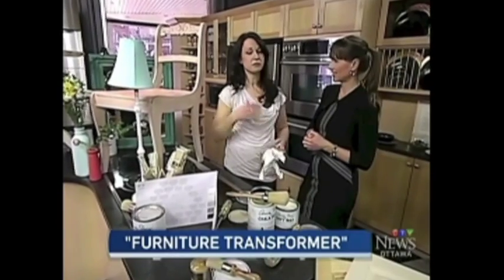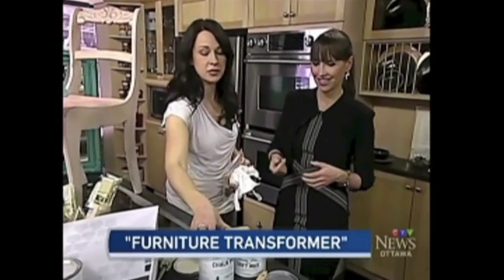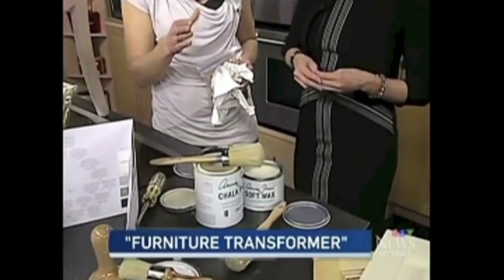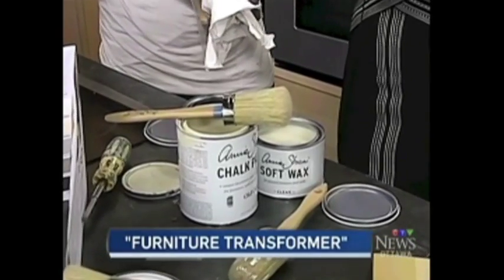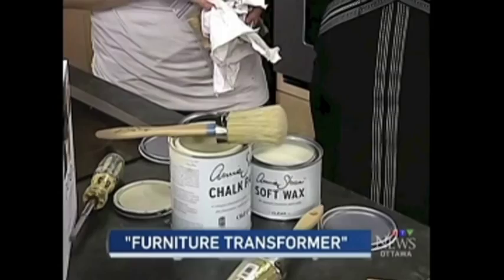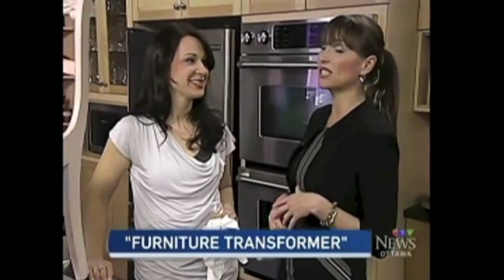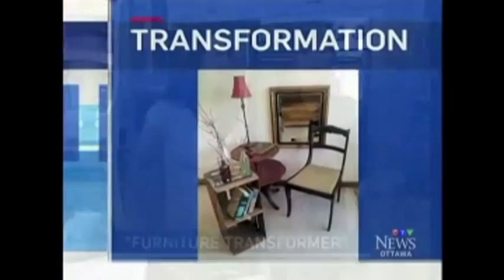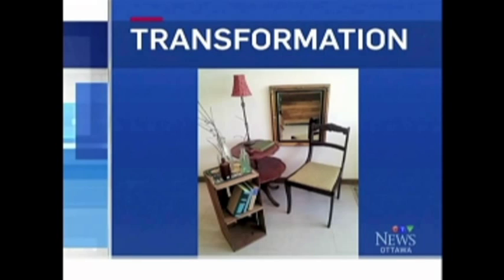After doing that for a while, Katrina discovered chalk paint. It's fairly new to North America — only about four or five years here, though it's been in England for 20 years. And she loved it. We're going to show you a lot of transformations because it's Friday. Here is a photograph illustrating all of the pieces Katrina's brought along — everything you're looking at has been chalk painted.